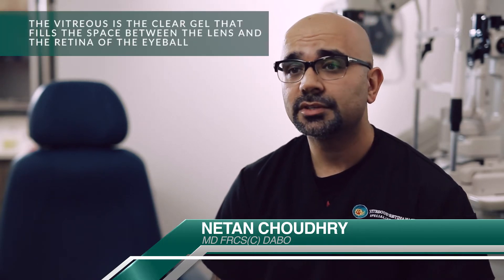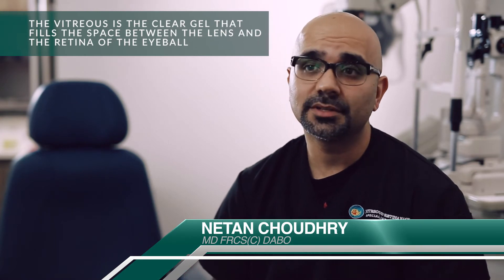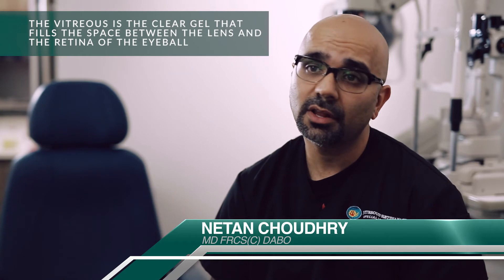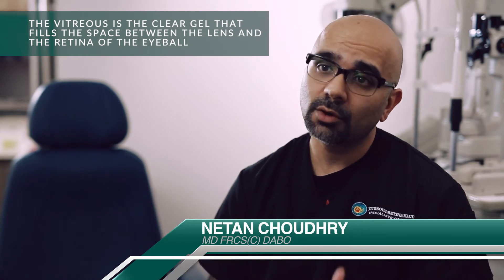Vitrectomy surgery is a surgical procedure which involves removal of the vitreous. The vitreous is a clear gelatinous substance which sits in the back of our eye from the time that we are born. Throughout the course of our life, as we get older, it liquefies and goes from a more gelatinous phase to a more liquefied phase.